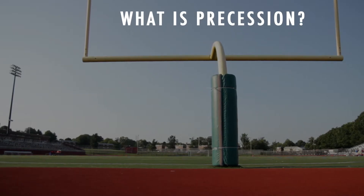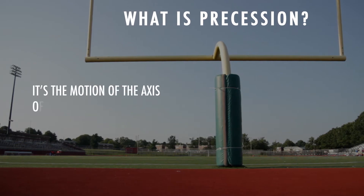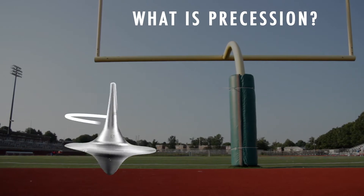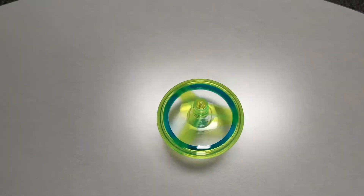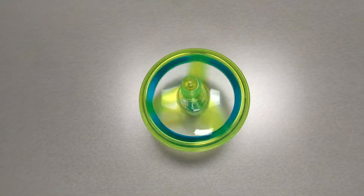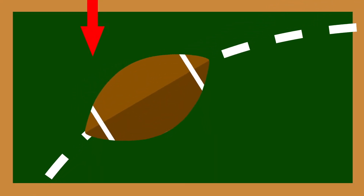The reason the ball turns over is the same reason that a gyroscope precesses. Precession is the motion of the axis of a spinning object when there is an external force acting on the axis, like poking a rapidly spinning top. Gravity pulls down on the spinning top and the axis revolves — precesses — around the vertical. That's what's guiding the ball to turn over.